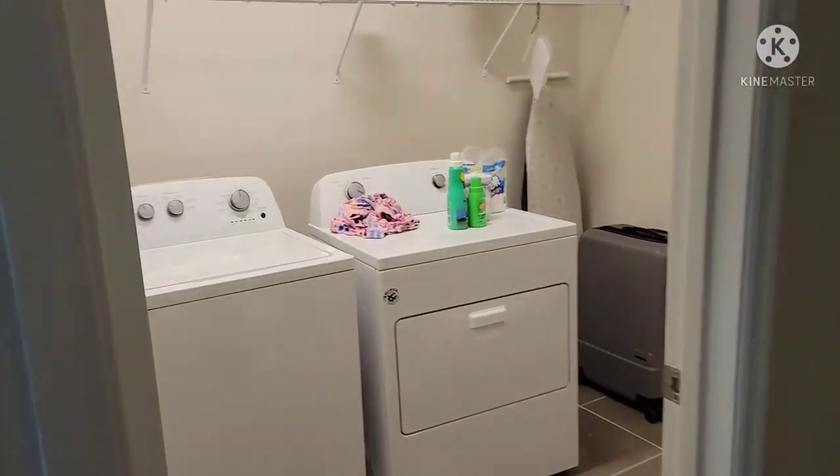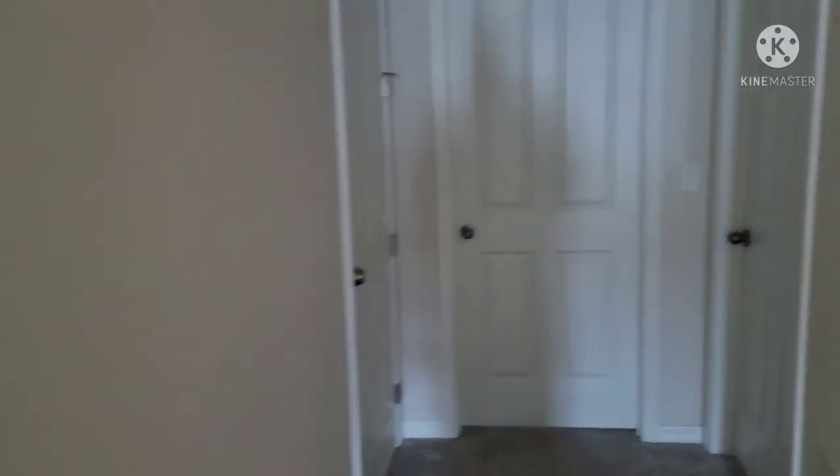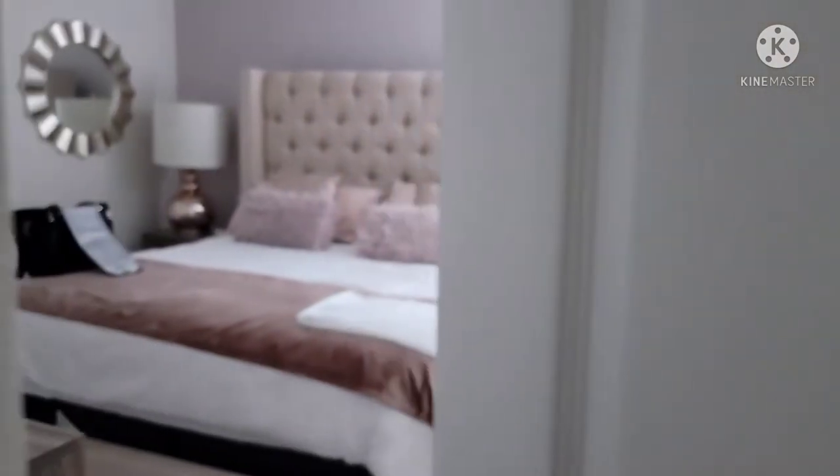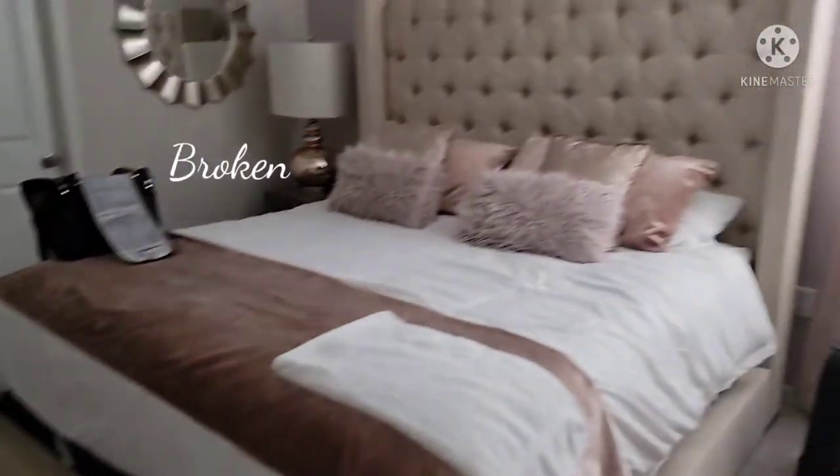Moving off to the hallway, you do have a washer and dryer room here. Going off to the right, here's another master bedroom — very nice bed, good size, has fans and AC. Let's check out the bathroom — another bathroom here with your standard shower and sink combination.